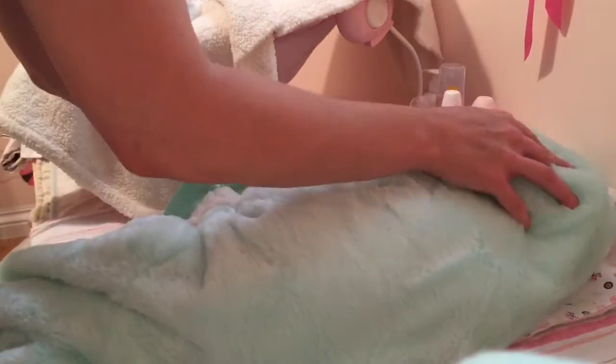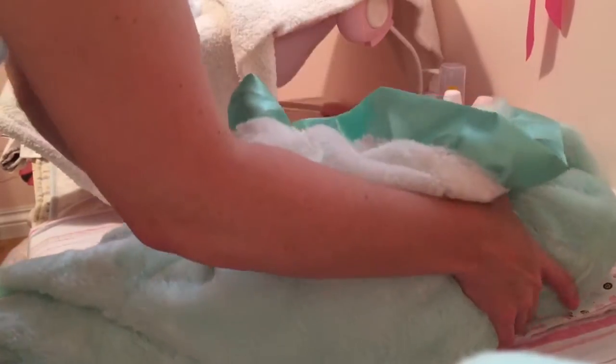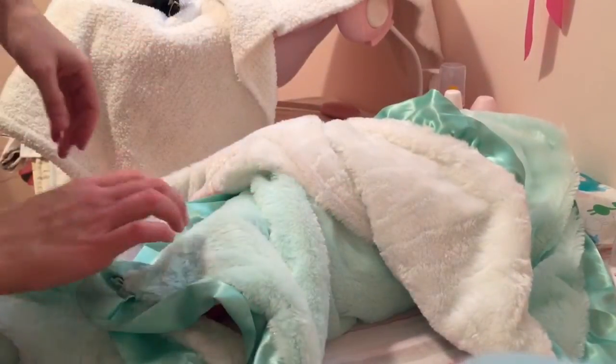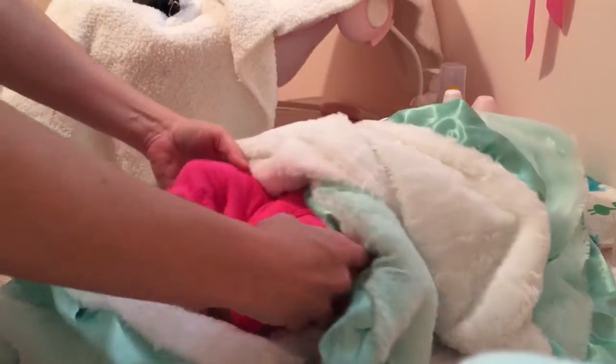This is the baby's head and she does not have a diaper on her head, so I want to be careful so you guys don't see her and yet I can still do a reveal. Okay, you guys ready? All right.